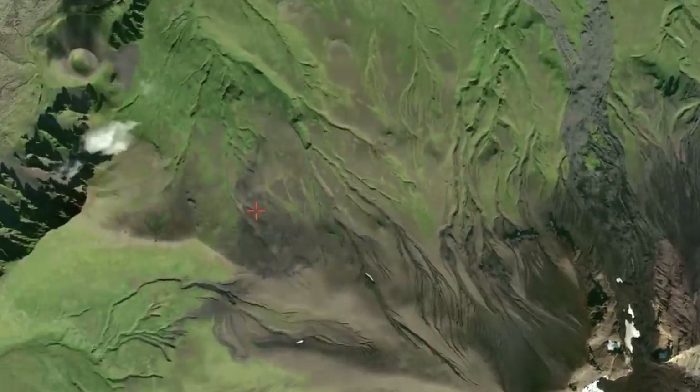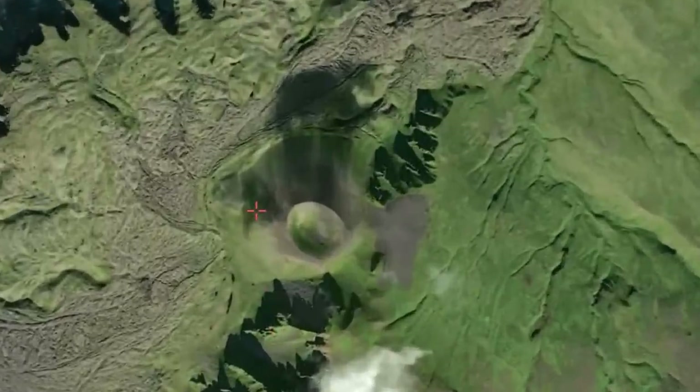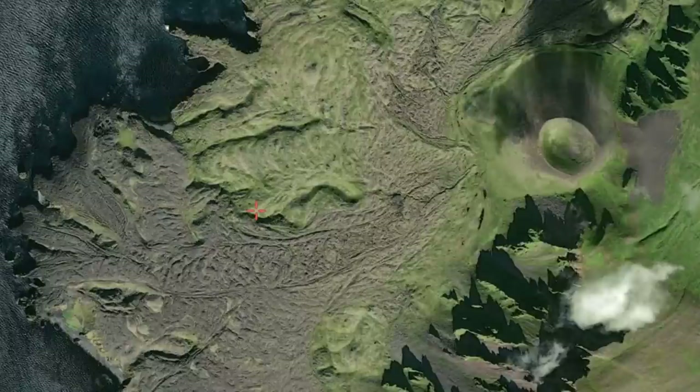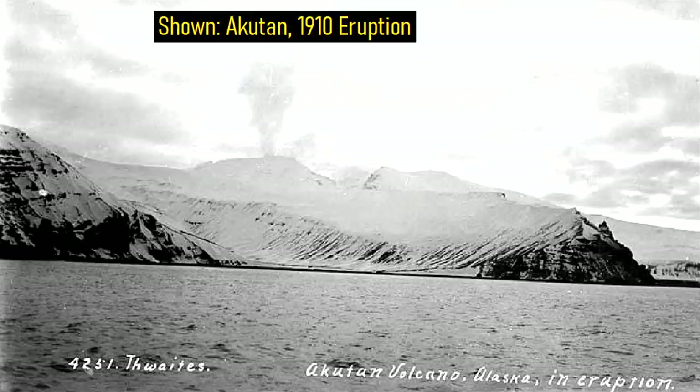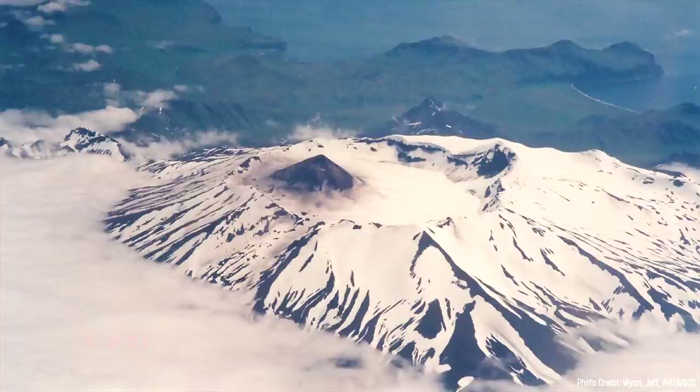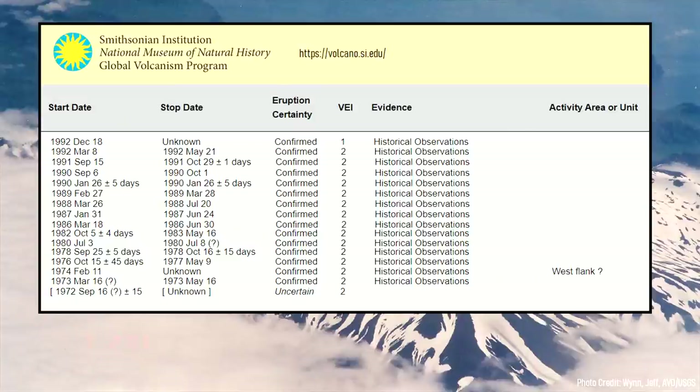In 1852, a new satellite cinder cone erupted lava to the northwest of the main cone, forming Lava Point and building a lava delta. Since then, Akutan has erupted 36 times, producing small-scale explosive eruptions in its caldera, while also occasionally sending viscous lava flows to the north through a breach in its crater wall. This volcano erupted almost every year from 1972 to 1992, but has not erupted since.